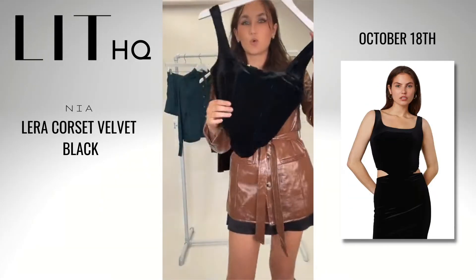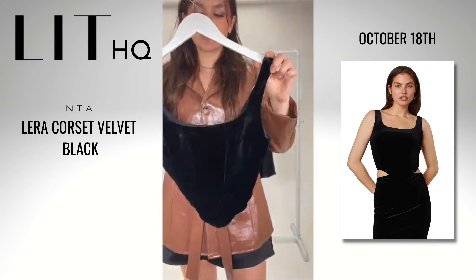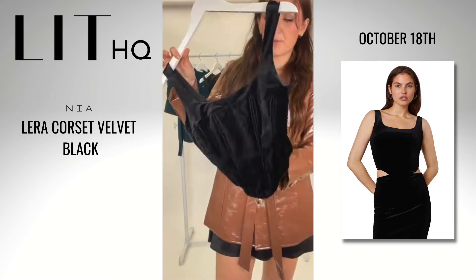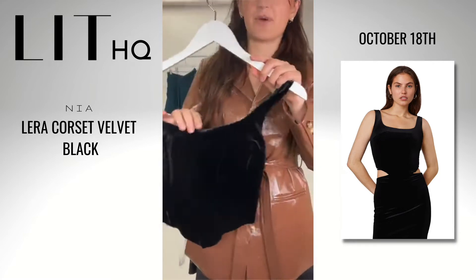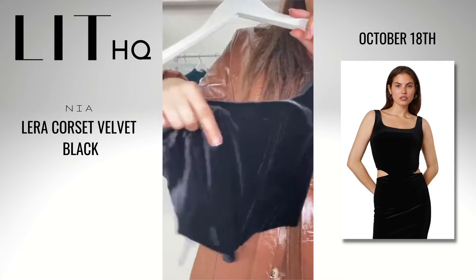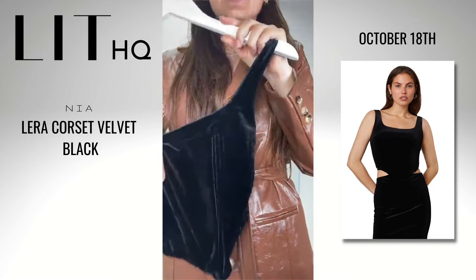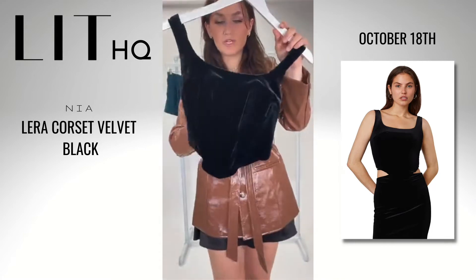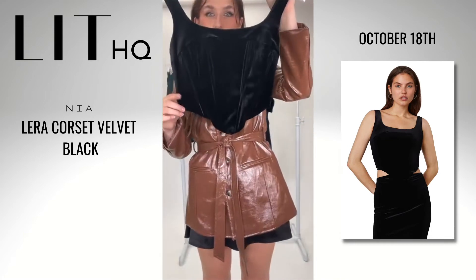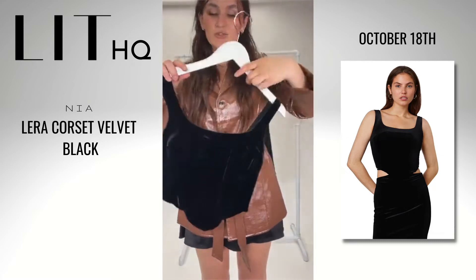Next up, we've got this gorgeous velvet corset. This is such a beautiful piece — so perfect for fall and winter as a going out piece or a layering piece. We've got nice boning throughout the entire corset. It's very structured, but the boning is nice and bendy so it's still super comfortable. We've got that gorgeous corset silhouette where it dips down in the front to give you a really snatched-looking waist.